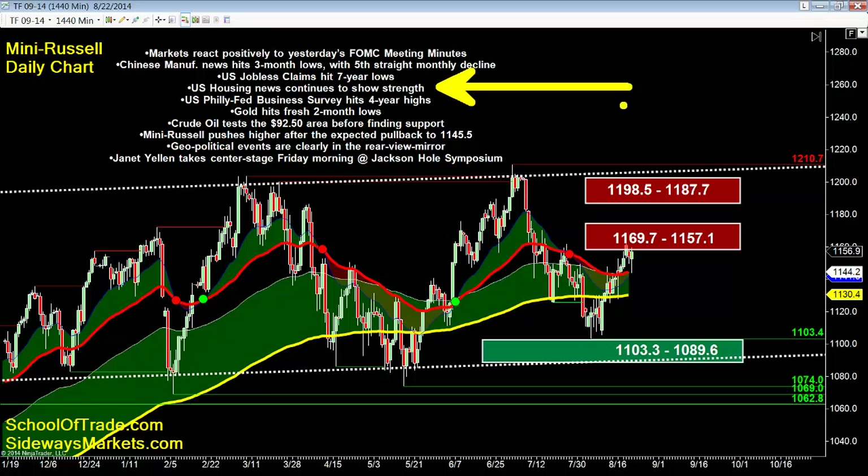Existing home sales continue to show strength. The big number today, which I wasn't expecting most people to be focused on — both came out at 10 a.m. — was the Philly Fed hitting four-year highs. Very strong news out of the U.S. That pushed gold down to fresh two-month lows. Crude oil overnight hit the 92.50 area before bouncing off that support. Russell pushed higher after it pulled back directly into our 45.5 buy zone.